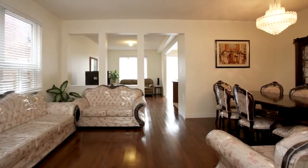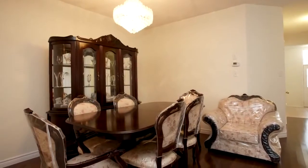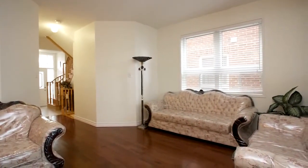This home features four good-sized bedrooms, nine-foot ceilings on the main floor, side entrance to basement, bright open concept, main floor family room with gas fireplace, large master bedroom with private ensuite, separate entrance, and walk-in closet.